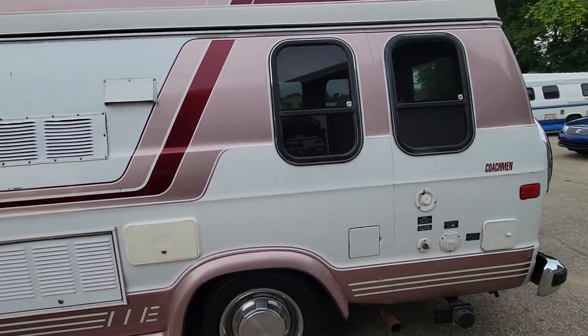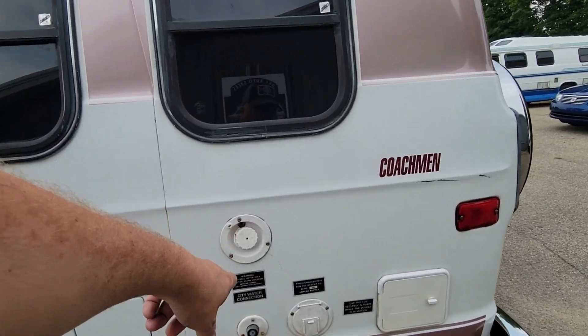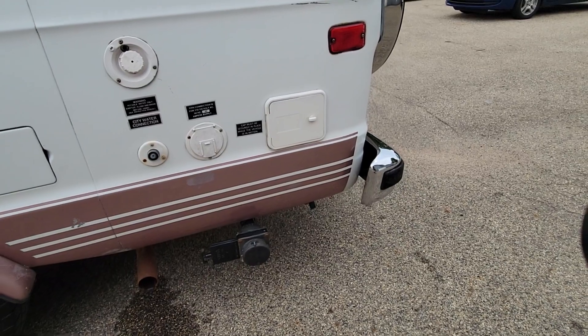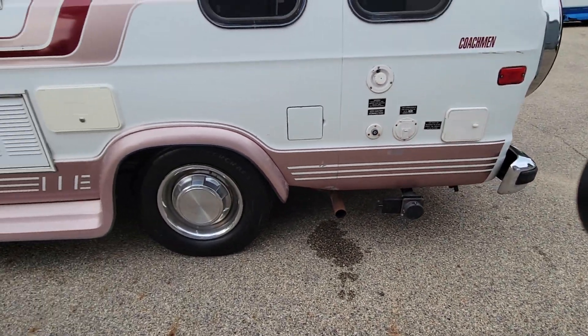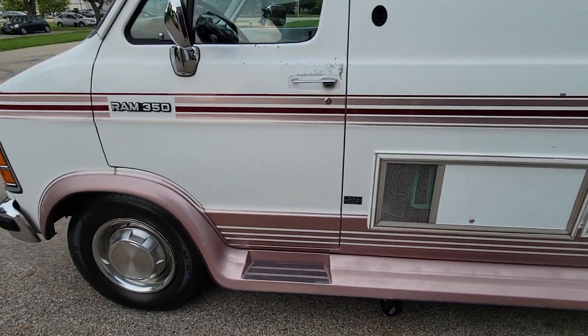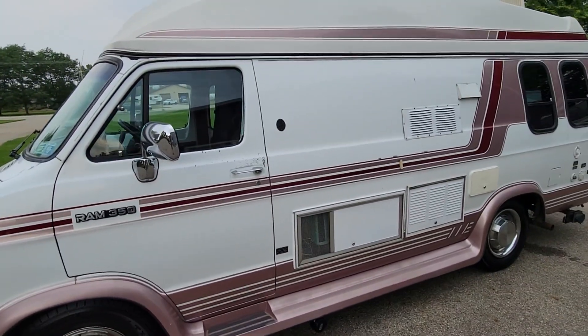All your hookups are right here — fill your water, city water connection, electric, whole storage, and there's your dump. Outside shower, refrigerator, and there's the generator.